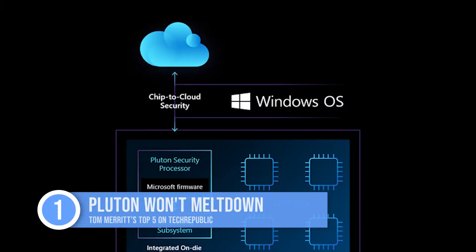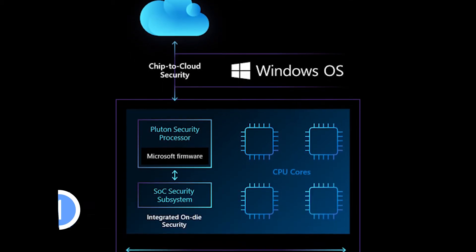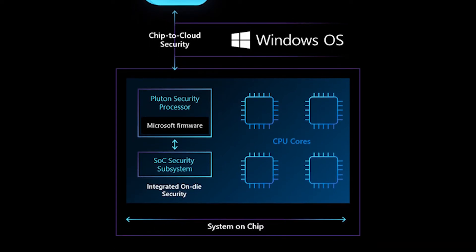Number one: Pluton won't Meltdown or Spectre. It has built-in defenses against both of those side-channel attacks because it's isolated from the rest of the system. It even has defenses to thwart future spin-offs of those kinds of attacks. The keys never leave the Pluton security boundary.